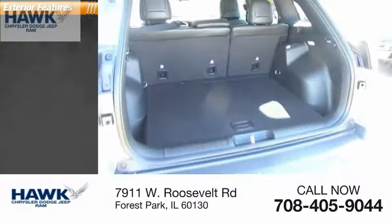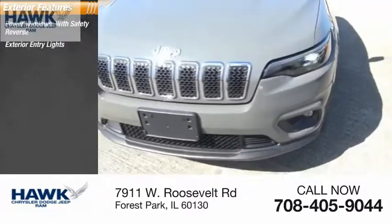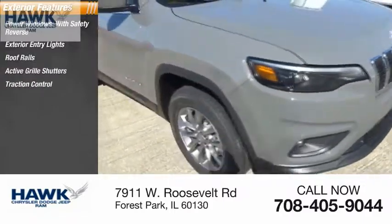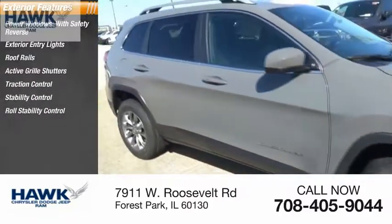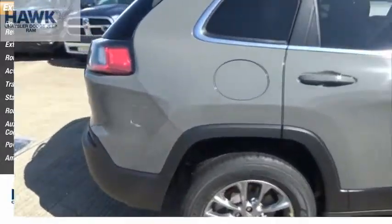Here are some of this vehicle's great options: power windows with safety reverse, exterior entry lights, roof rails, active grille shutters, traction control, stability control, roll stability control, auxiliary transmission fluid cooler, power brakes, and ambient lighting.